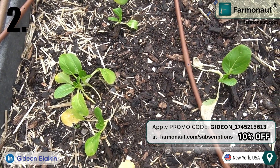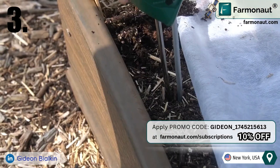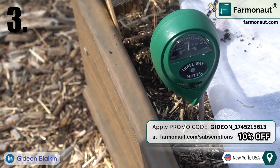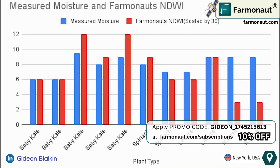For soil moisture measurement, Farmanauts provides estimated soil moisture levels. To validate these values, we conducted manual moisture meter readings on site and compared the two. This chart models the relationship between our hand-measured moisture levels and Farmanauts' NDWI statistic, which identifies water stress levels in vegetation to help adjust irrigation. The comparison highlights the accuracy of Farmanauts' satellite predictions.